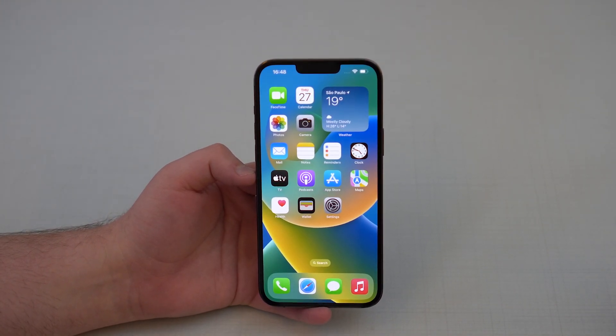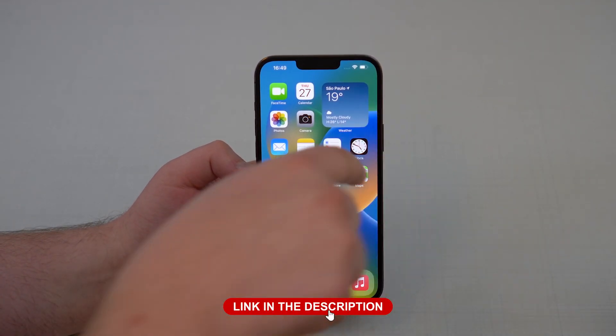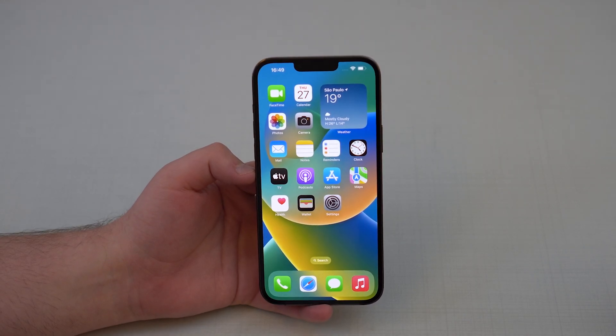It's still on beta versions, still being tested, but as I said, in a few weeks it will be released to the public as a final version. And of course iOS 17 will have a lot of new features. If you haven't seen everything new in iOS 17, I have a card right here and a link in the description where you can check out the main changes of iOS 17.